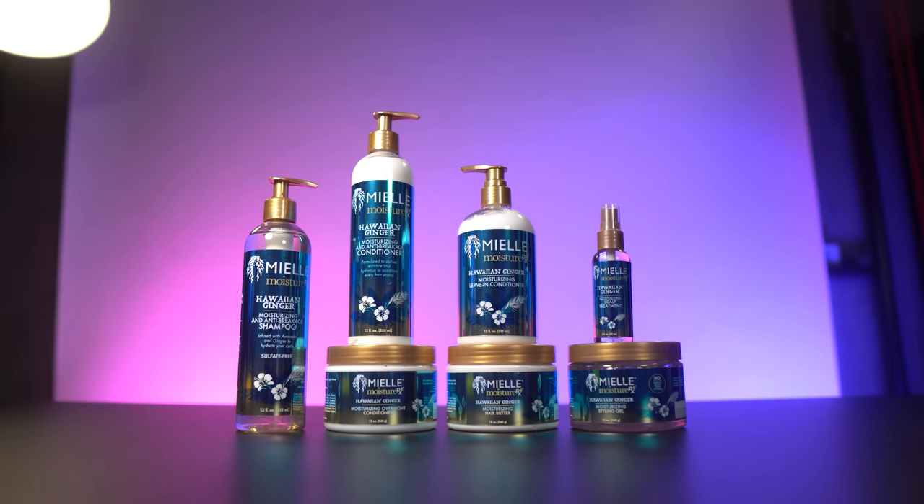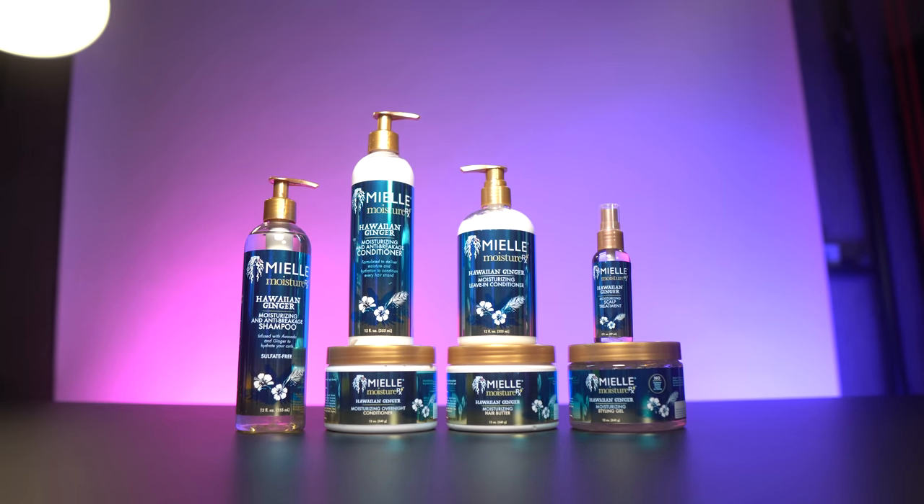Truthfully though, they sent me this. But I have not had a chance to try out the products yet, so they sent me this ahead of time and I have all of the products here. It's the Hawaiian ginger line. I feel like they have a pomegranate line or something like that — it's in a pink bottle. I think that's like their kind of flagship line, so at some point if I like these products I'll try that one.